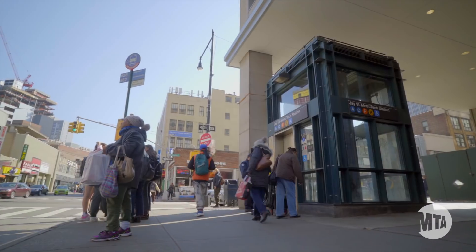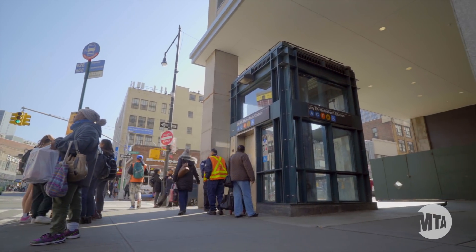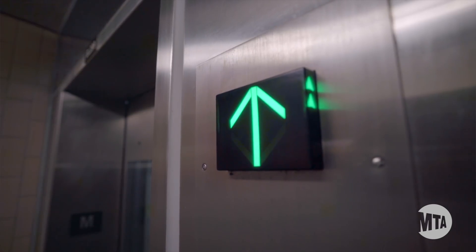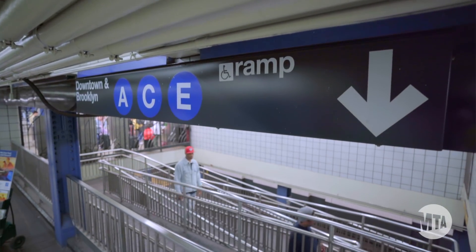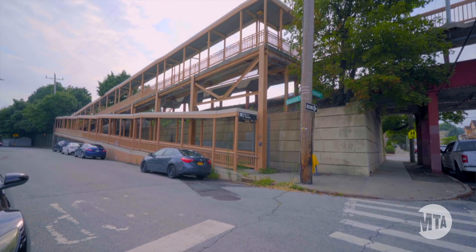Building elevators is hard, and it has traditionally taken a long time and a lot of money. With the Fast Forward Plan, we're exploring every option to get them built faster and for less money so that we can build even more. We're also looking at other ways to make stations accessible, including ramps — because the subway is for all New Yorkers. Thanks for your patience as we tackle one of the toughest jobs in improving our transit system. We're absolutely committed to getting it done.